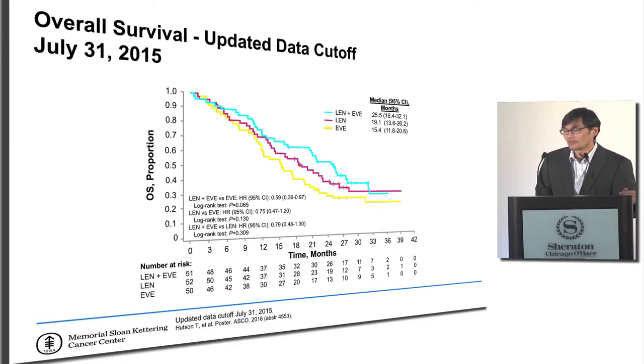Looking at overall survival numbers: because this trial wasn't powered to look at overall survival — which gives a better metric for what would happen with sequential use — if you don't have the numbers you may not see that difference. Numerically, the combination of lenvatinib plus everolimus was improved compared to either everolimus alone or lenvatinib alone.